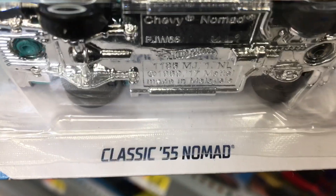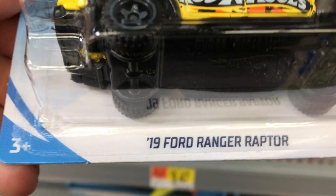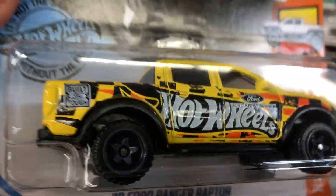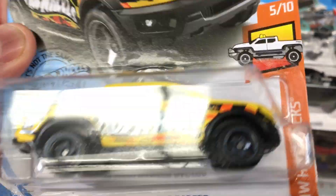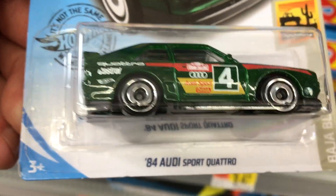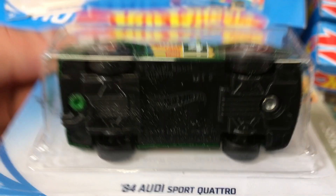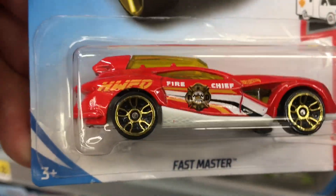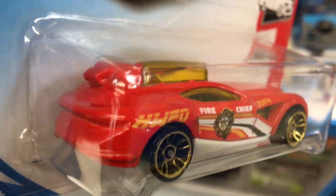I like this one. Classic 55 Nomad. Wow, that's a nice one. 19 Ford Ranger Raptor — neat colors. 84 Audi Sport — a quick roll. Let's go, a very cool one. Fast Maester — I might have seen this one at Albertson's the other day.